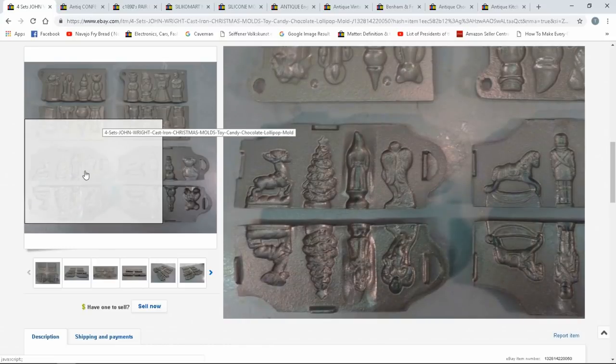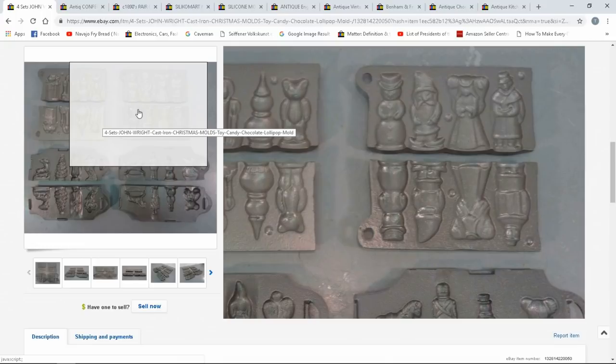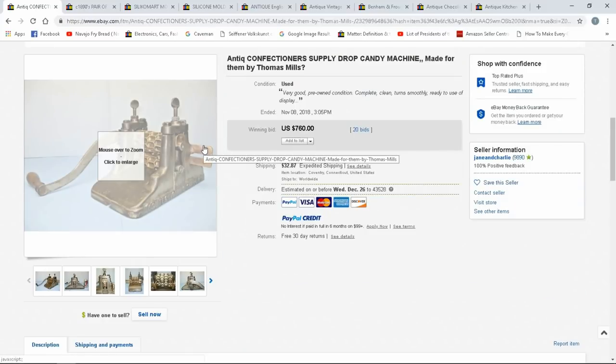Here's a nice set — these are Christmas candy molds, possibly for chocolate or gummies. There are plastic modern recreations of these, so keep that in mind. $99. They're not anything fancy but still very unique, and they're newer as well.